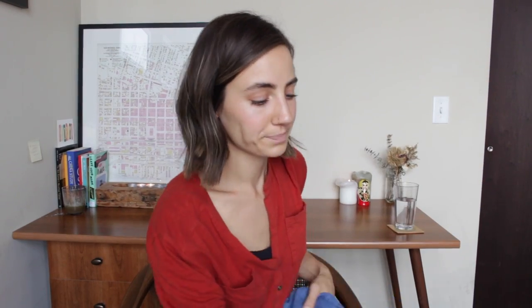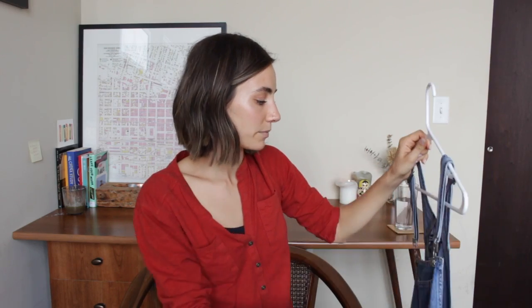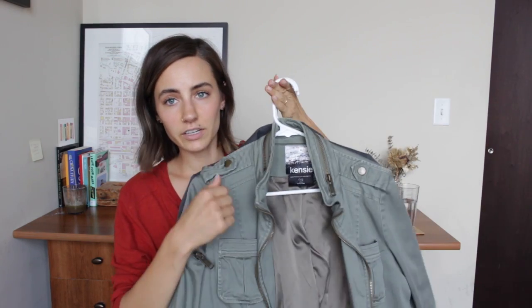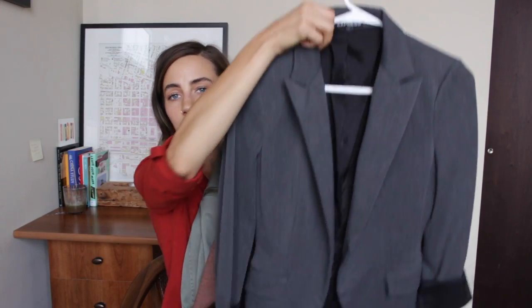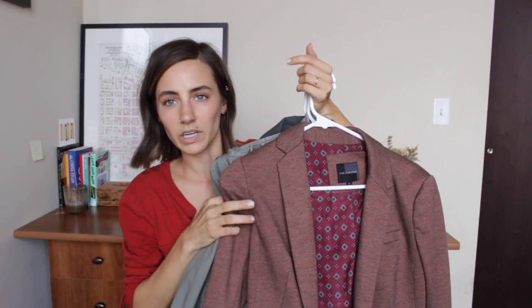My overalls that you guys have seen - people make fun of me for them but I like them. A puffer vest which is awesome for when it gets colder out. And then three jackets that are all in my capsule right now: a green army-looking jacket, a gray blazer, and a maroony blazer.